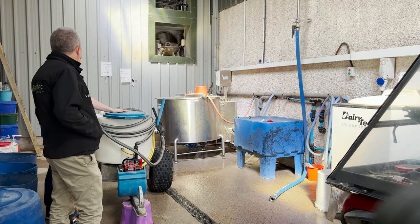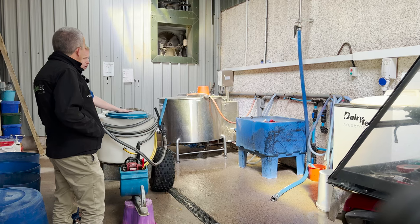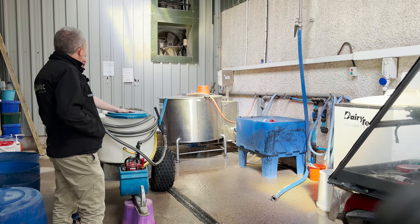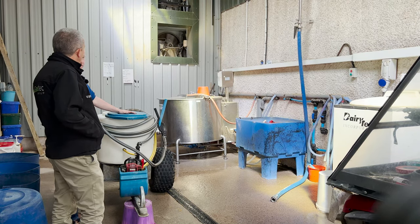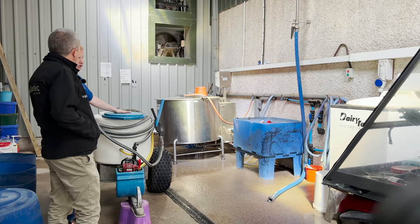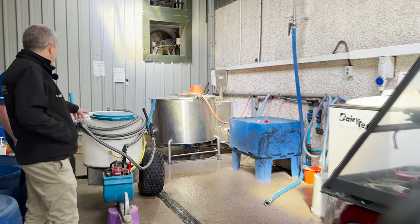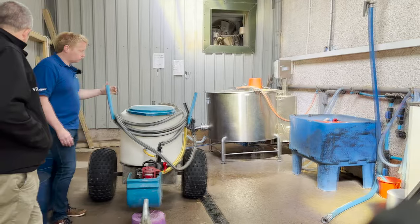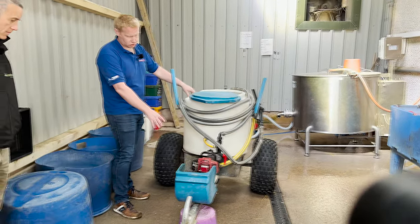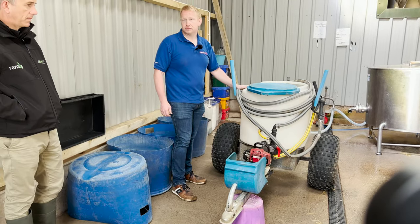The reason for pasteurising the milk for the calves is that the customer has always believed it's better to feed the calves proper milk from the cows rather than powdered milk. He did still used to feed powdered milk but much prefers pasteurised milk. The milk taxi is one of the transport methods — it has its own built-in pump with a little engine, so they can go along and feed the calves as they're moving.